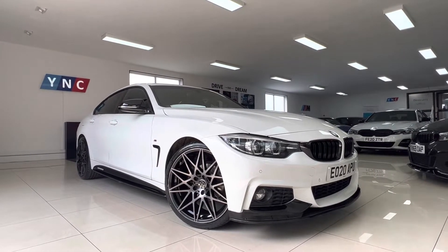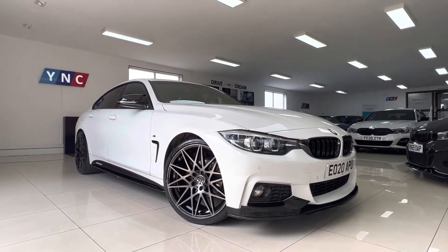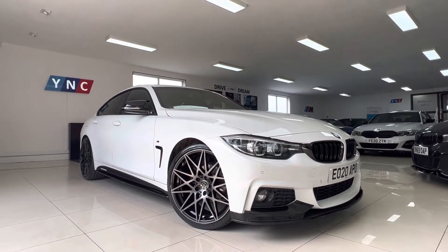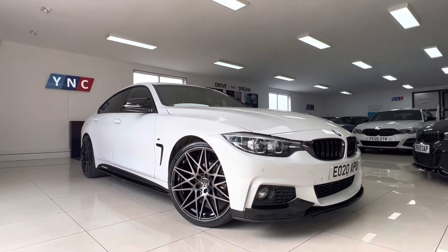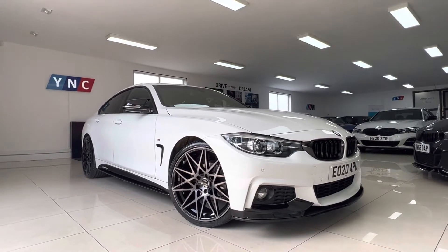Hello, good morning, welcome to Your Next Car's YouTube channel. Waseem here presenting you a short video of this stunning 4 Series Grand Coupe, a 2020 model covered 21,000 miles, one owner from brand new with a full BMW service history.